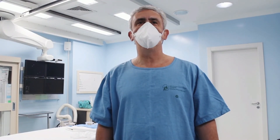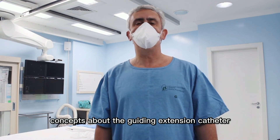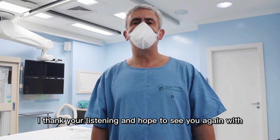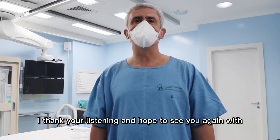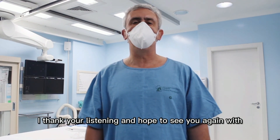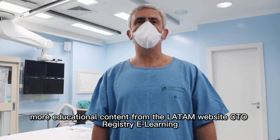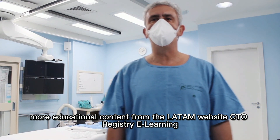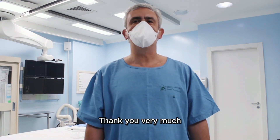These are the main concepts about the guiding extension catheter. I thank you for listening and hope to see you again with more educational content from the LATAM CTO Registry eLearning. Thank you very much.